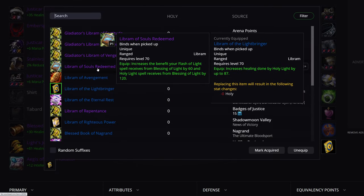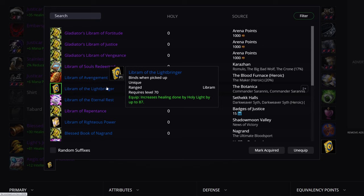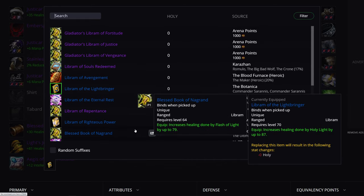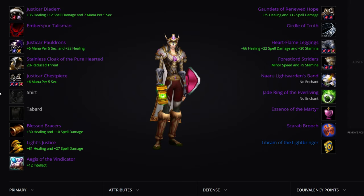Libram: the raid drop is Libram of Souls Redeemed — use that in situations where you can use Blessing of Light on tanks. If you can't use Blessing of Light, you should use Libram of the Lightbringer. Some Paladins go for Blessed Book of the Light as a decent starting choice — it's a quest reward — but Libram of the Lightbringer is the choice you want.